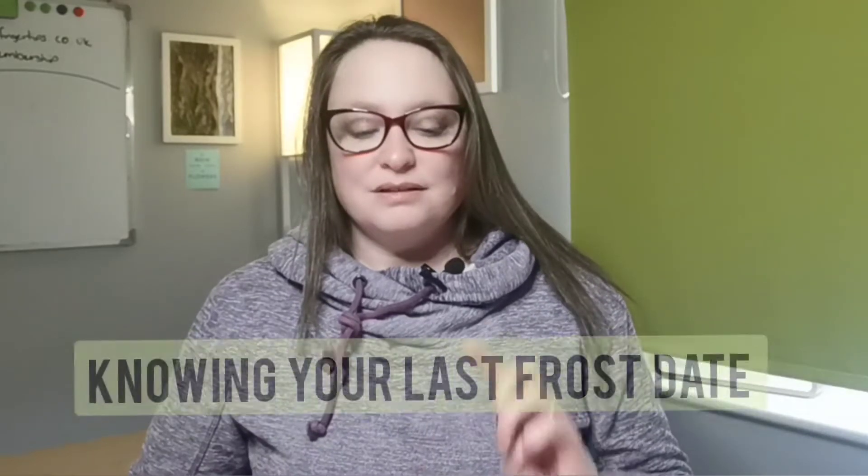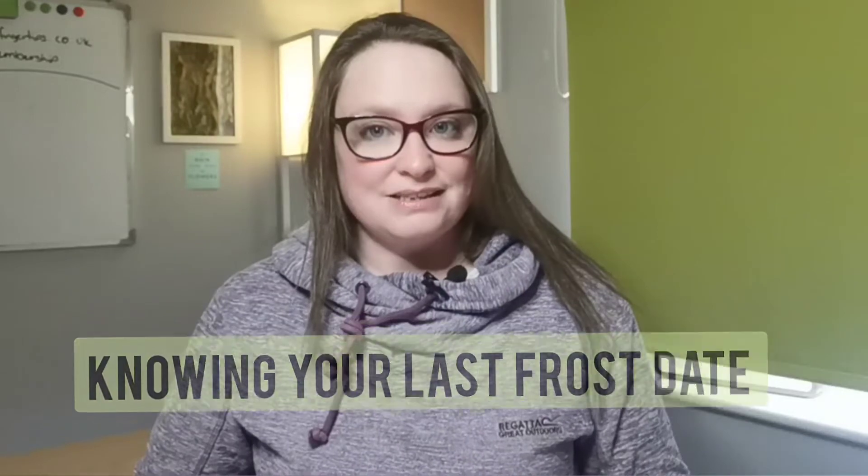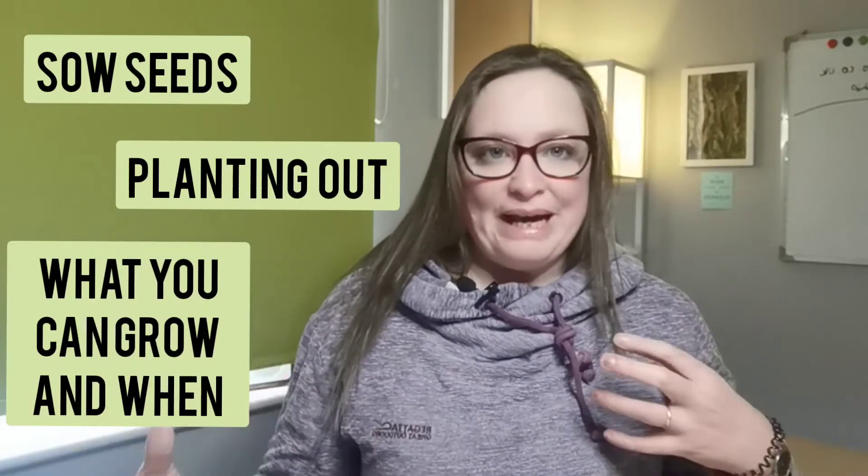Number four is not knowing your last frost date and when your seasons start. This is a key one, especially right now as we're in February heading rapidly into spring. There is still a risk of frost. Knowing your last frost date and when your seasons start is key information that a lot of gardeners overlook. It will help you plan your entire year — from when you can start sowing your seeds to when you can plant stuff out, what you can grow when, and it just helps you plan everything out. Knowing those crucial dates, your last potential frost date and when spring weather starts to kick in, really just gives you a go point.